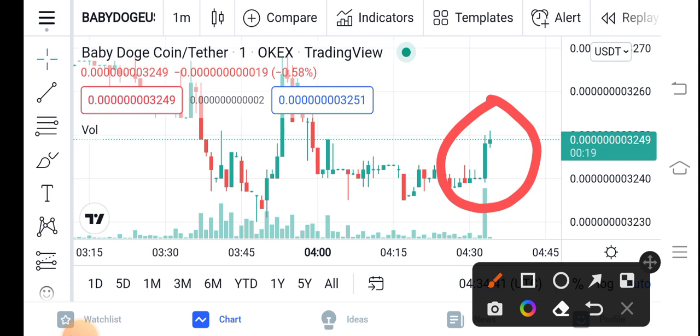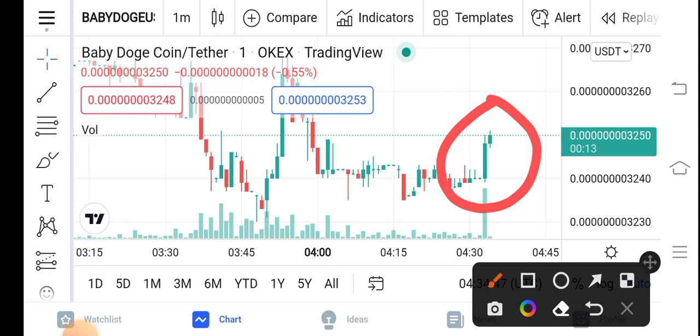As I tell you in my everyday videos, please be active in the market — activeness is very important in the cryptocurrency market. So please stay active for Baby Dutch Coin profit. Right now it's going on a huge profit.